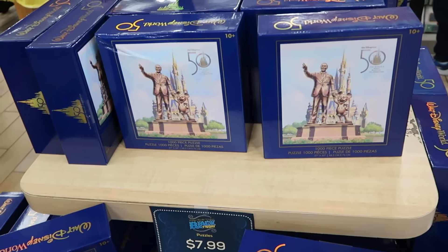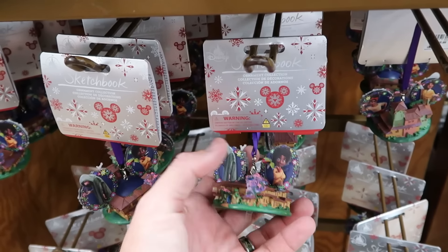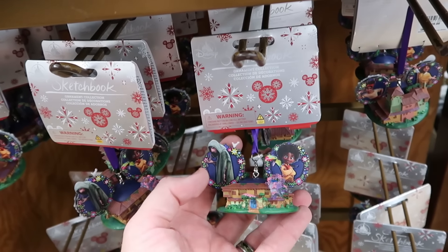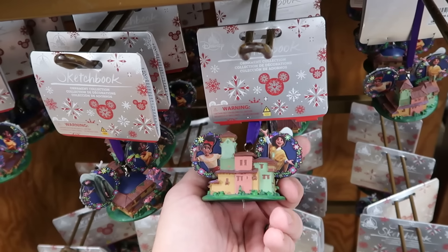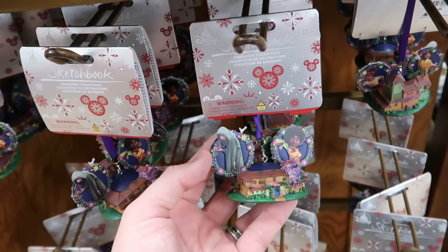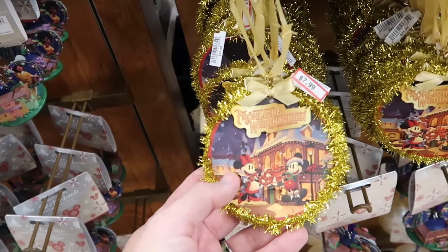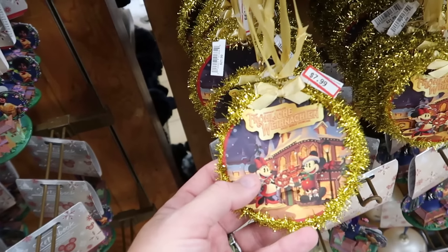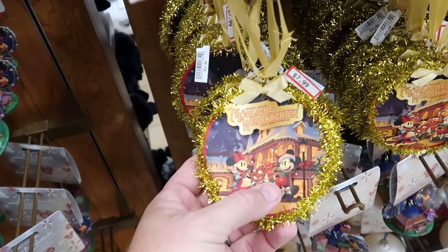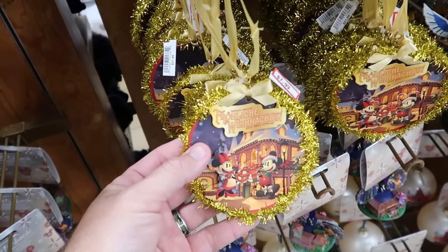Let's check out some assorted Christmas ornaments. From Disney Encanto with Bruno, you get the whole house with Mickey ears — part of the Sketchbook series, they light up, for only $7.99. From the Germany Pavilion at Epcot's World Showcase, a fun ornament with Mickey, Minnie, a gingerbread soldier, and a pretzel on the back — double-sided for $8.